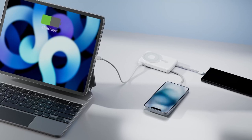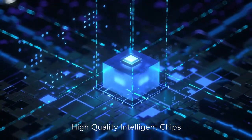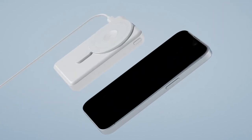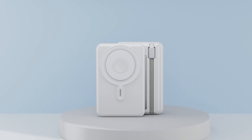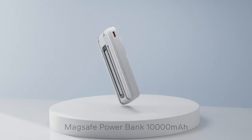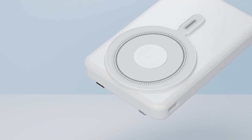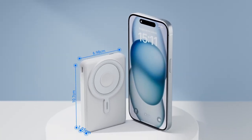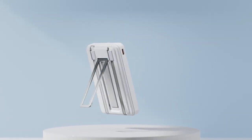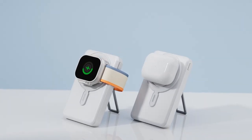With a whopping 10,000 mAh capacity, it can recharge an iPhone 16 up to two times, or give the Pro Max a solid 1.5 times. The smart indicator light takes away the guesswork by showing battery status. It's designed for convenience with USB Type-C and Lightning cables included, making it easy to charge devices that don't support wireless charging. One standout feature is the foldable kickstand, allowing for easy viewing while charging. It's compact enough to fit in your pocket or backpack, so you can take it anywhere.